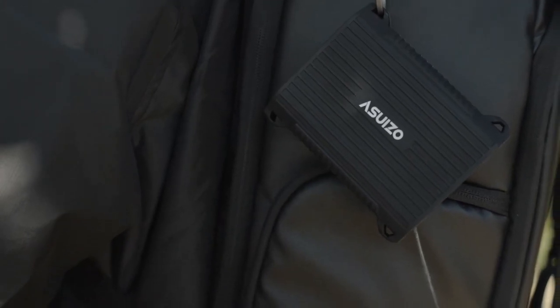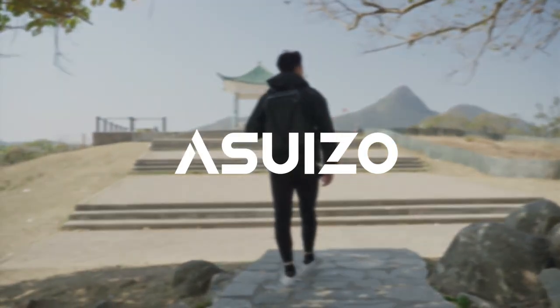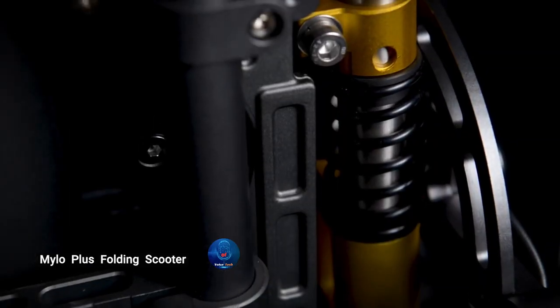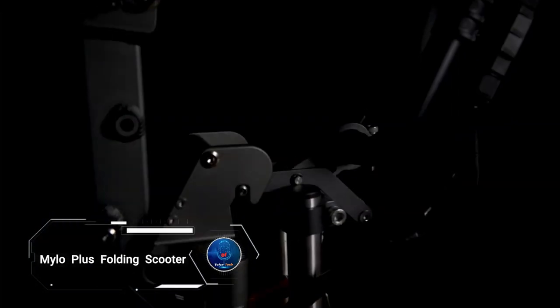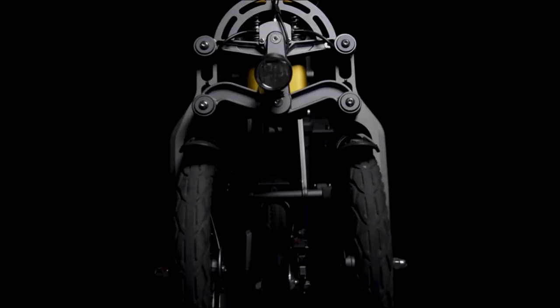Stylish, practical, and easy to use, the Asuizo case is the perfect tool for photographers, tech enthusiasts, and anyone who juggles multiple memory cards, all at an affordable price of just $49.